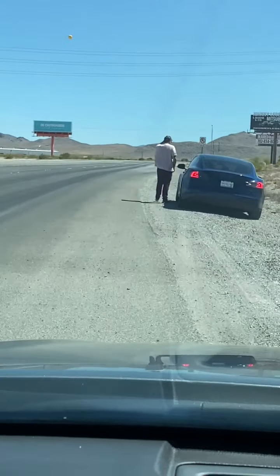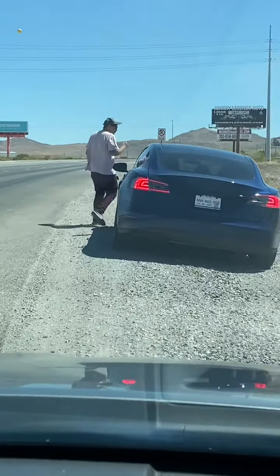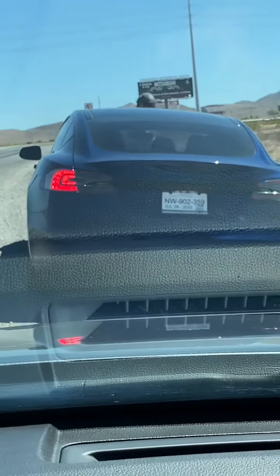Can we help him? I don't know, maybe he just needs some gas or something. We have gas in it. We have a gas can. Babe, it's a Tesla. Yeah, but it's still a car. It needs gas.